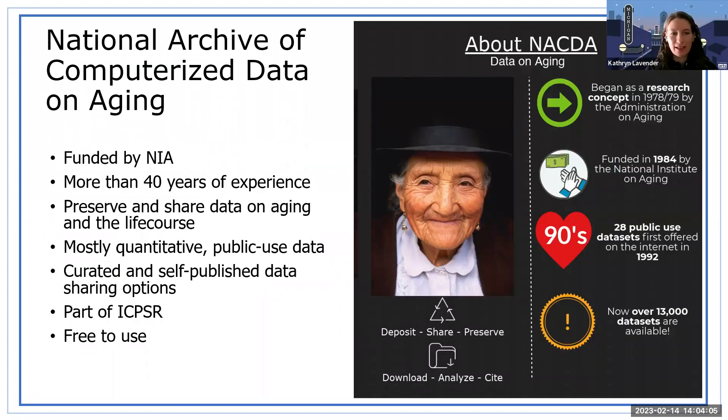NACDA is the National Archive of Computerized Data on Aging. We are funded by the National Institute on Aging. We began as a research concept in about 1978 and were supported by the Administration on Aging. We have more than 40 years of experience preserving and sharing data on aging in the life course. We were officially funded in 1984 by NIA and provide mostly quantitative public use data, with some restricted collections. We also offer curated and self-published data sharing options, just like ICPSR, because we are part of ICPSR.